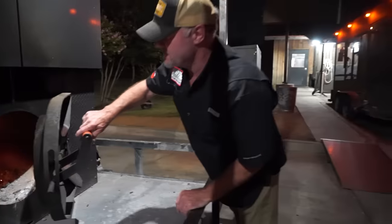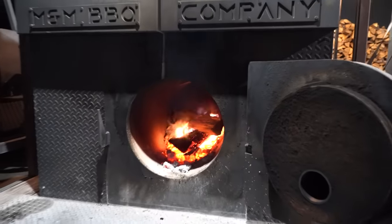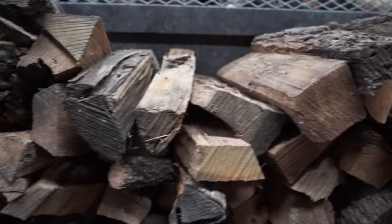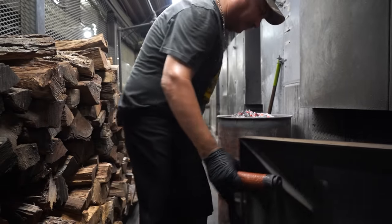So why do you guys start so early? Just the process of cooking it — we're looking at, depending on the brisket, everywhere from 14 to 16 hours. We start off the brisket with post oak for the first four hours, which is really going to bring your smoke ring in. Then we finish the briskets off with pecan. All of our other meats are cooked 100% pecan.